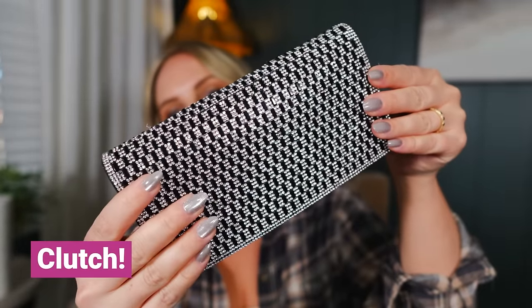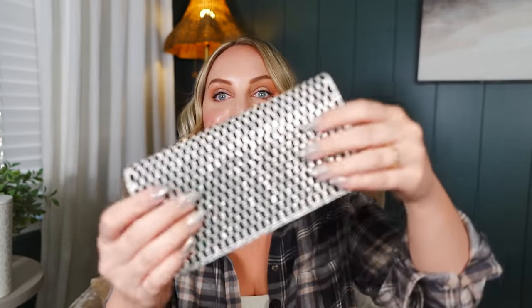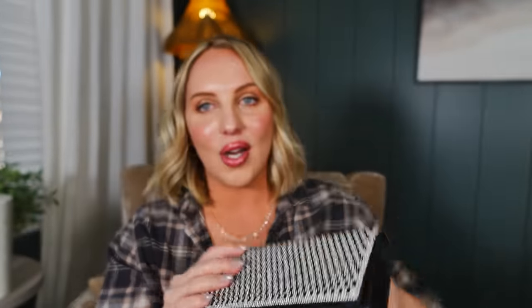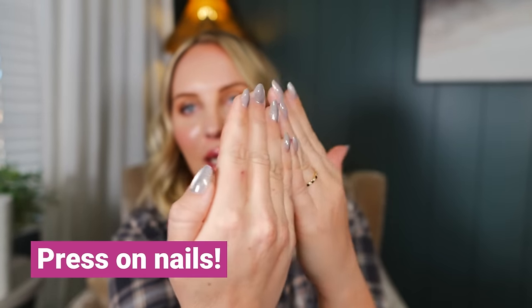I also have my clutch that I'm going to be bringing with me. This was the closest to checkered print that I could possibly find, and I think it's stunning. And this is actually my first time seeing it with my nails. These nails are so fun and pretty — and these are actually press-ons! Would you know? These are by Glamnetic. I ordered two different styles — same style but two different colors. I ordered the silver and also the black.